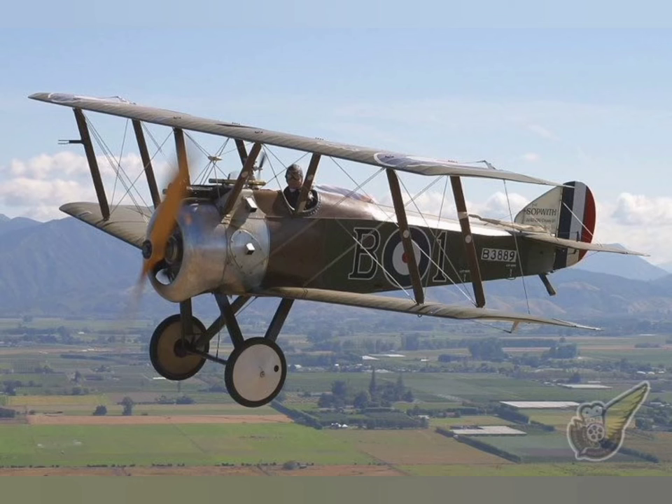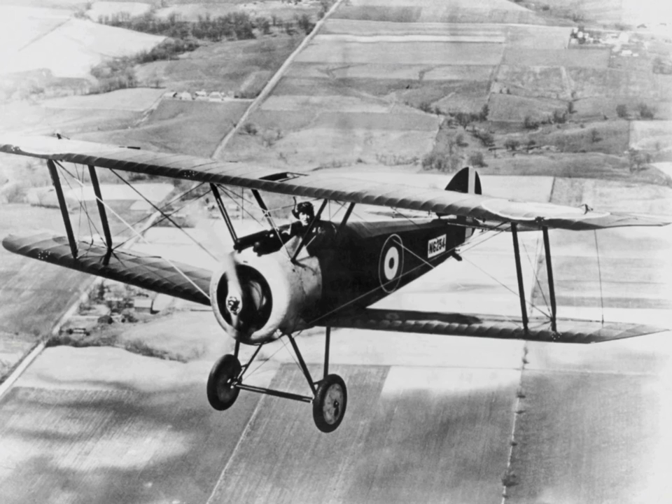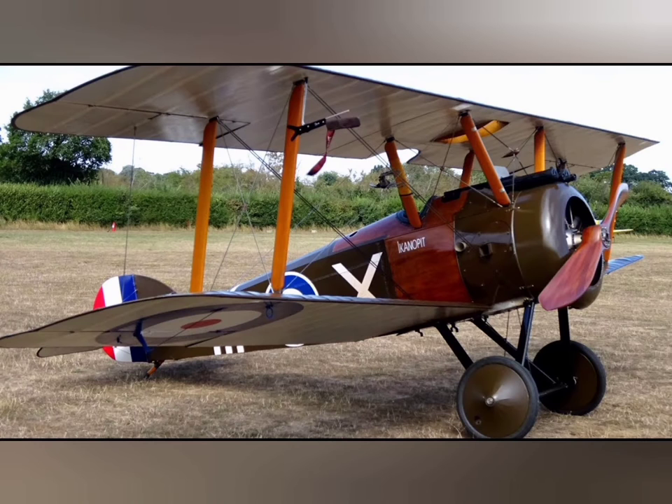The Sopwith Camel is a British First World War single-seat biplane fighter aircraft that was introduced on the Western Front in 1917. It was developed by the Sopwith Aviation Company as a successor to the Sopwith Pup and became one of the best-known fighter aircraft of the Great War.